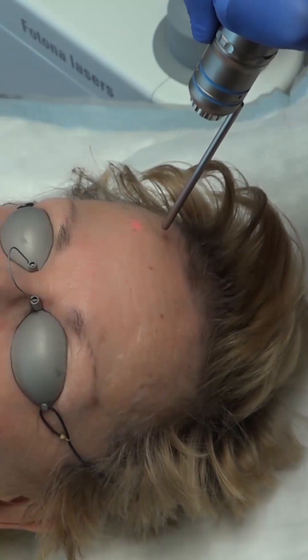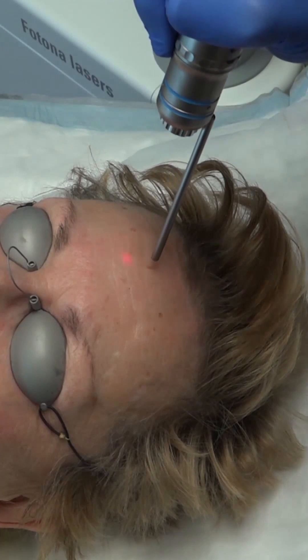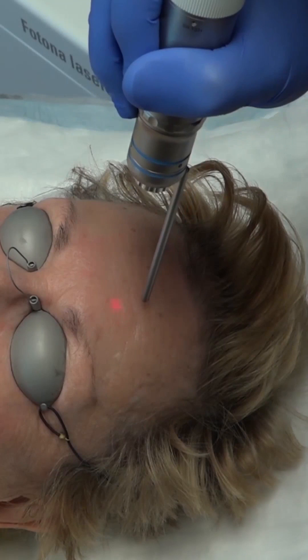I routinely use non-ablative laser technology where the collagen remodeling is induced without removing or creating holes in the top layers of skin.